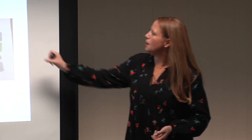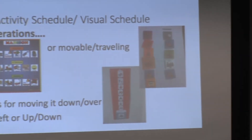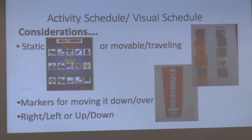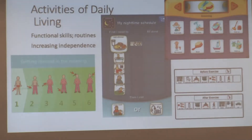Activity schedules can take many forms — they can be movable, where you pick up the icon and place it in a finished bin, or you might have a little clip, or just check it off. I have a to-do list and it feels so good to take a black marker and mark something done, then rewrite it with only half the page left. It doesn't have to be just one way — it can be an app as well.